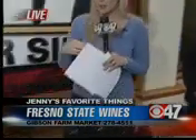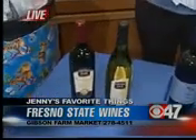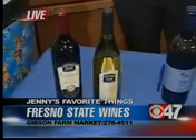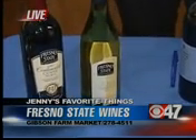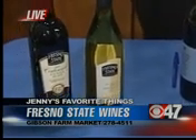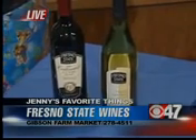You want to head over to the Fresno State Farm Market at Chestnut and Barstow. The other one I love is the Vignette — it's a $9.95 bottle. A light peach, honeysuckle, pear aroma with a nice bright citrus finish. I like it because it's a nice light wine without a bite. It just pairs really well with everything. If you want that light bottle, grab a case. It's my go-to white wine. That's the Fresno State Vignette.